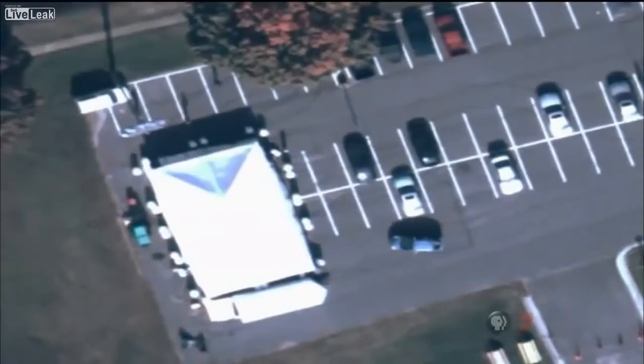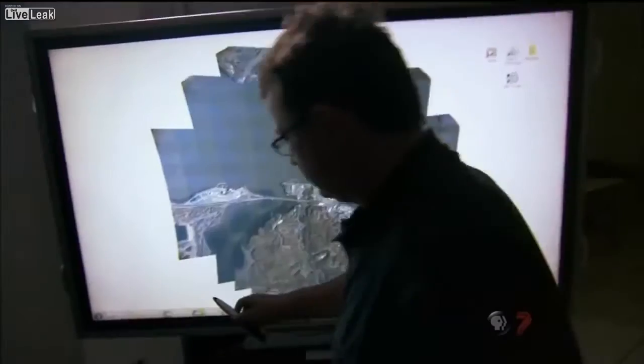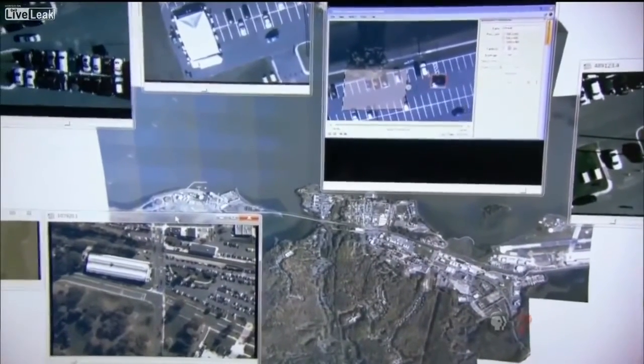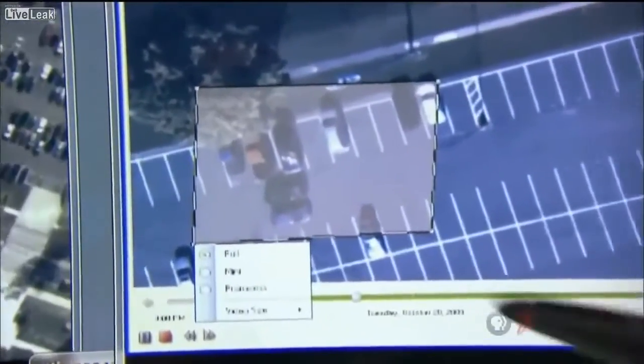From even 17,500 feet, the white thing that you see flying around is a bird. Argus streams live to the ground and also stores everything — a million terabytes of video a day, which is the equivalent of 5,000 hours of high-definition footage. So you can go back and say, I would like to see what happened at this particular location three days, two hours, four minutes ago, and it would actually show you exactly what happened as if you were watching it live.